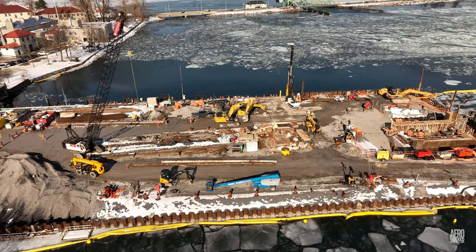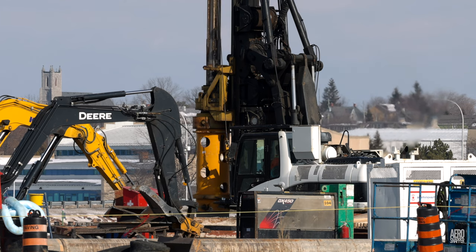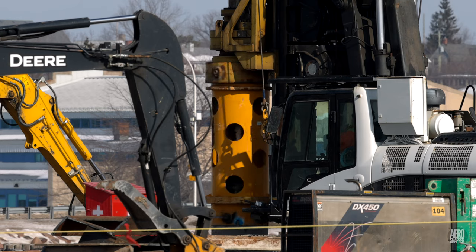Drilling by Hewson continues on the area that will become the passenger terminal, and you'll see and hear for yourself how difficult this is proving to be.